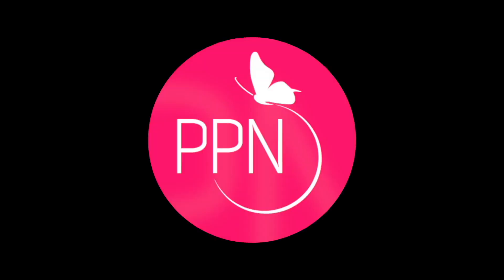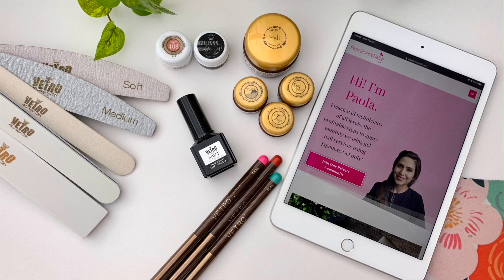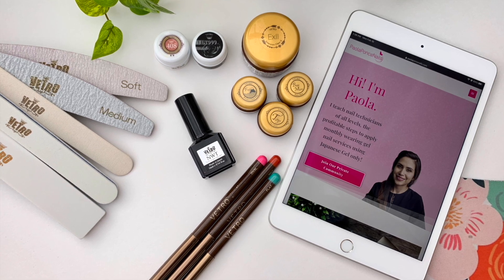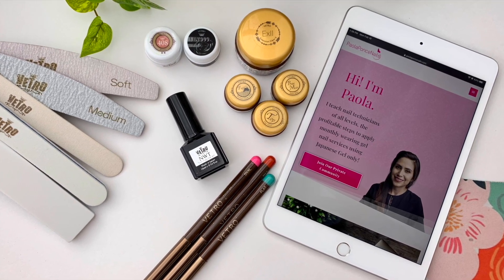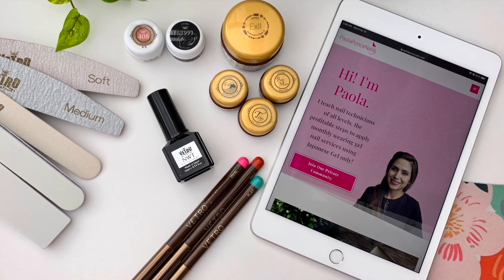Hey guys, welcome to the studio. Even though my studio is not set up just for nail techs with clients, I do have it set up to be very functional for the few times I do take a client — which is usually my sister-in-law. Welcome back to my channel. My name is Paola of paolafunnynails.com, and I help you master all of your gel services using Japanese soft gel only.